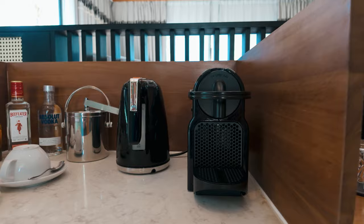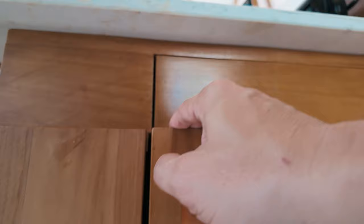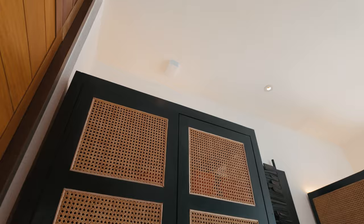Behind the bed was our Nespresso machine, an electric kettle, and some hard liquor and water — the water was free and refilled every day. There was also a minibar fridge with some sodas and alcoholic drinks, which were not free. The villa had a closet with plenty of space for our clothes and belongings — behind the door, so it looks neat and tidy.